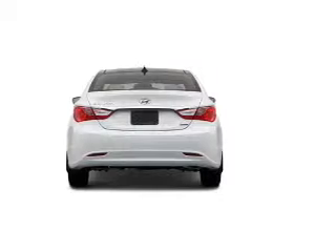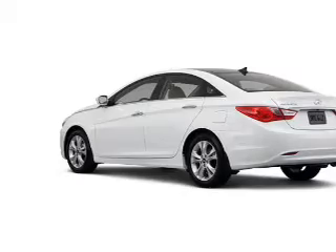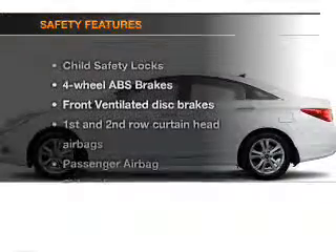Power door locks, power windows, cruise control, Bluetooth wireless, an AM-FM stereo with a CD player, satellite radio, power mirrors. If safety is a high priority, rest assured knowing these top safety components are included.